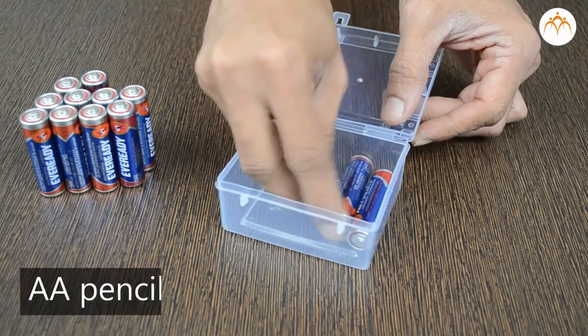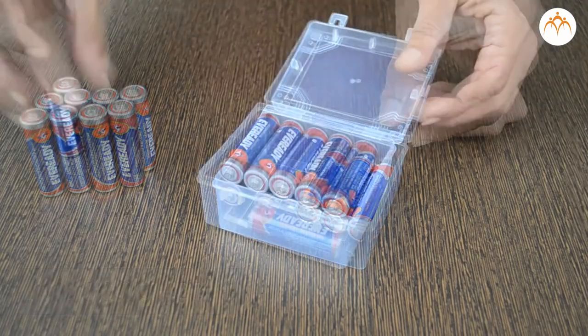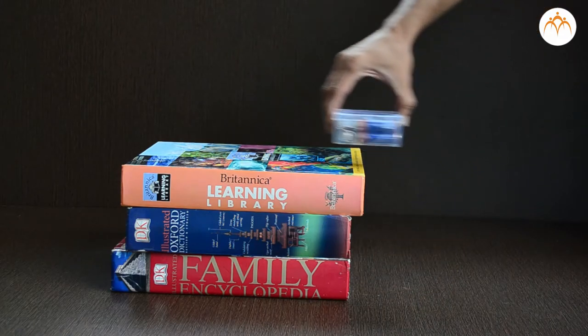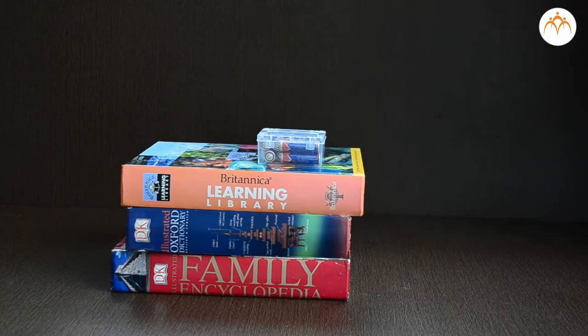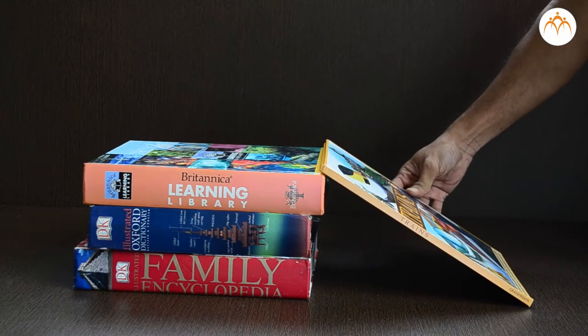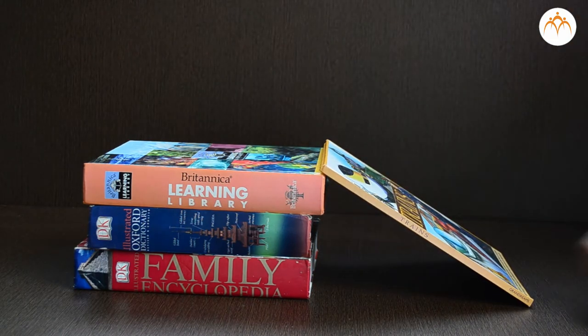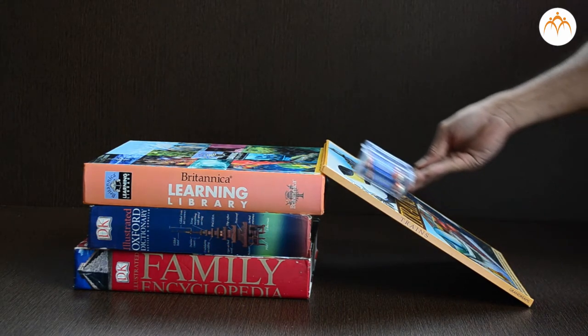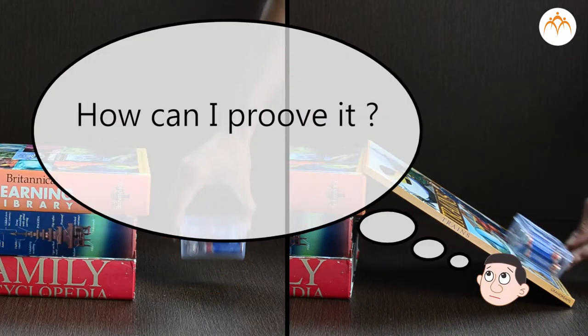Let us put some pencil cells in this plastic container. I can lift this and put it on the stack of books. I can do the same activity again, but instead of lifting, I will slide it along this book onto the stack. This time, I required less force to push it up.